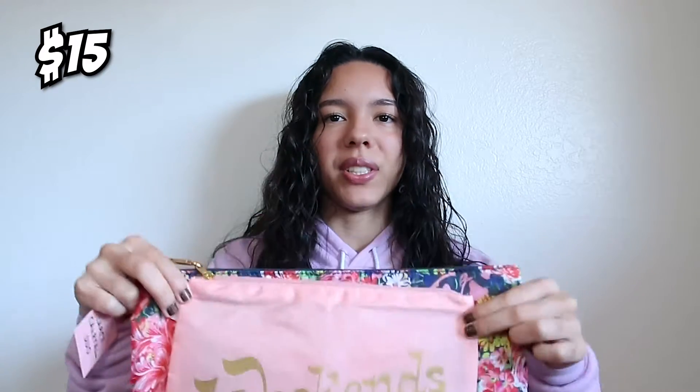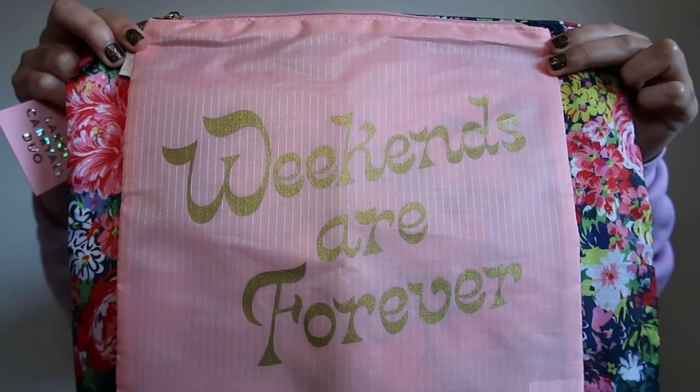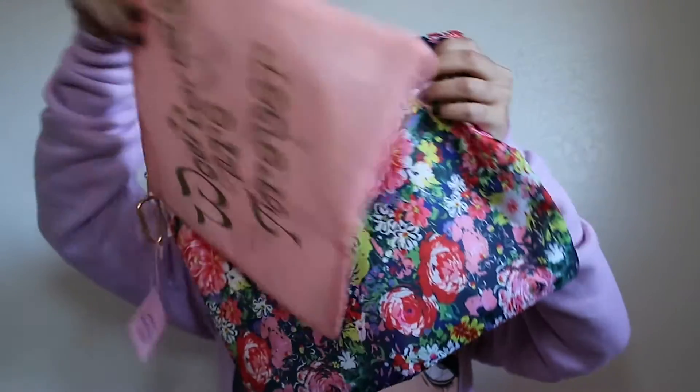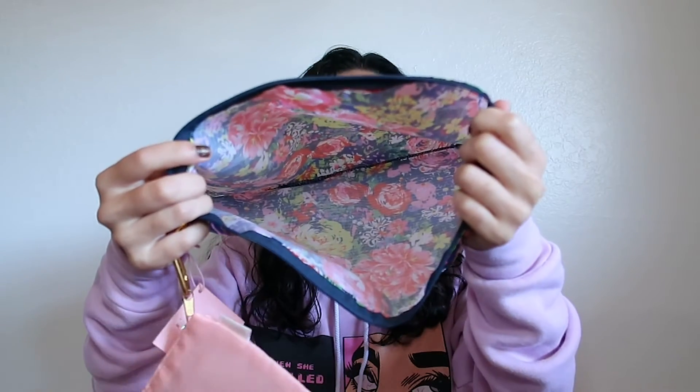The first thing I pulled out of this goodie bag is these little travel bags. They say 'weekends are forever' on both sides, both sides have floral patterns, and that's what the inside looks like. These are cool travel bags — you can use them for pretty much anything you want.